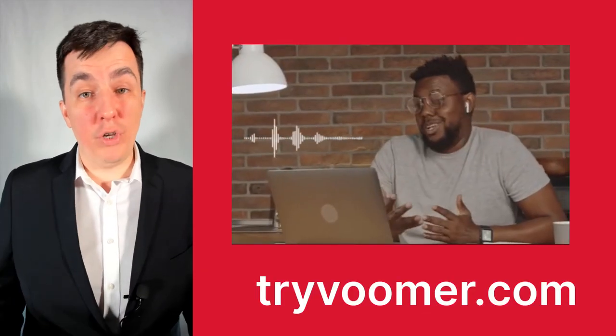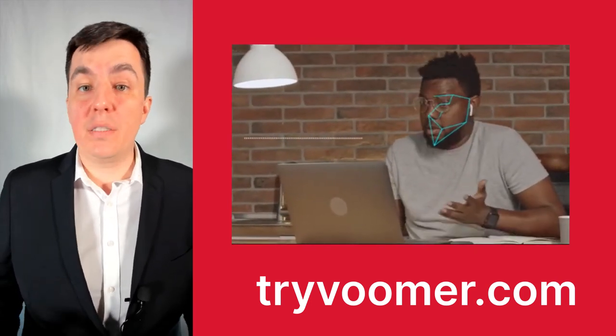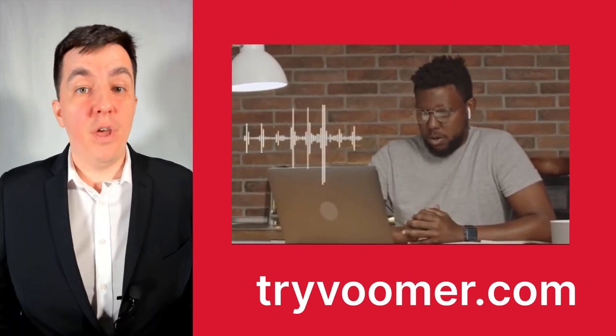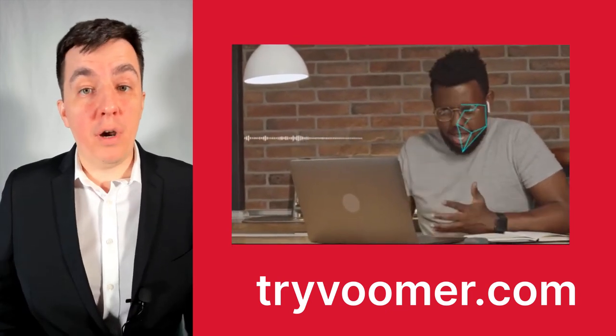To prep for your interview, there's only one way to really get the confidence and calm you need to do well: practice, practice, and more practice. Voomer is a great way to practice — it's an online AI-powered platform where you can practice over and over at your own time and your own pace. The AI-powered technology gives you immediate feedback so you can improve very quickly. You can start prepping on Voomer for free today, so after you finish watching this video, make sure to go check it out.